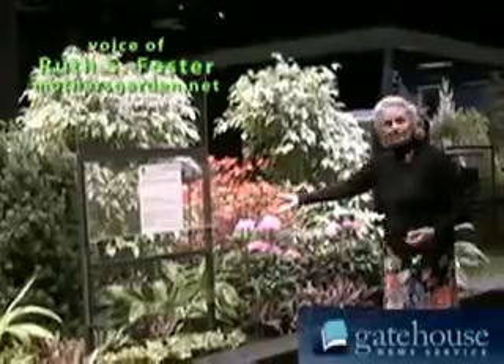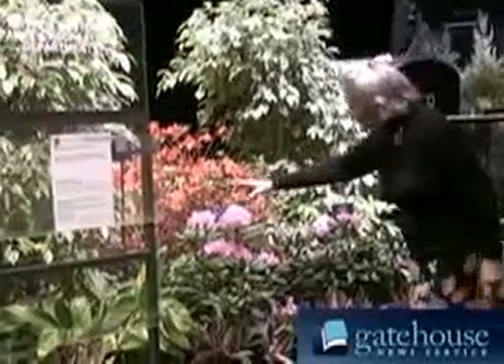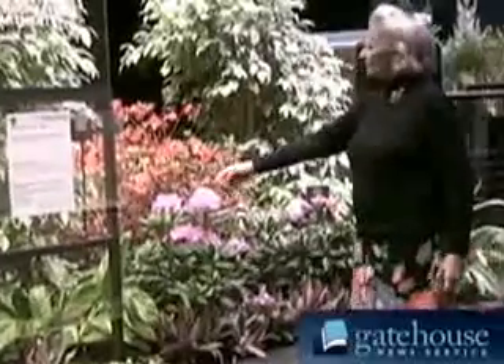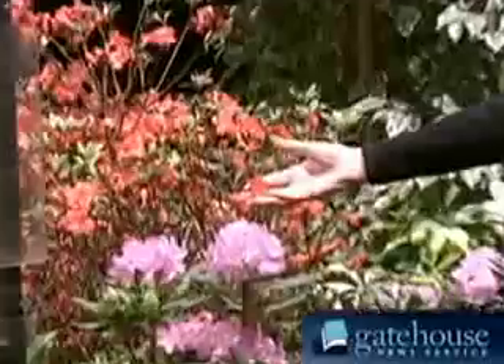Here are some lovely, colorful plants. Now you may think this is all about gardening, but it's really not. This is about recycling, being green, trying to help the environment.